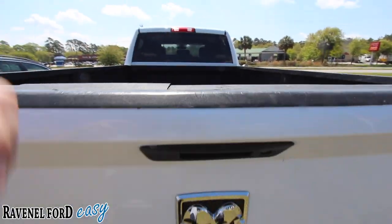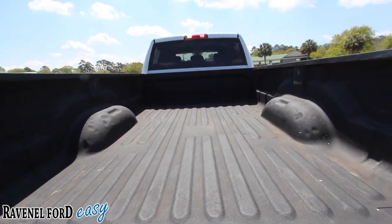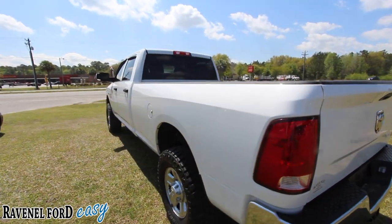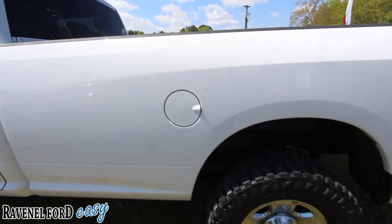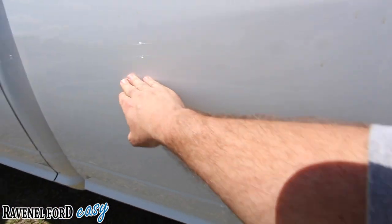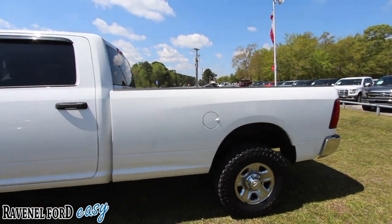That's one big bed on this truck — it's huge. You're going to be able to get a lot of stuff back here. There's the fuel door — kind of looks tiny on this big truck. There's a tiny little scratch right there, but nothing real major. A little wax would clean that right off, though that'd be a lot of waxing to do on this one.